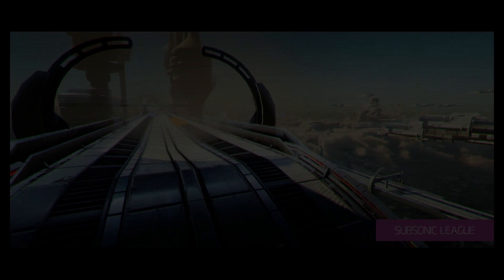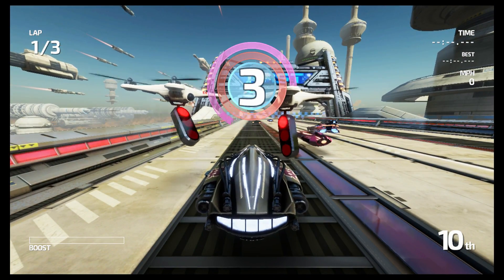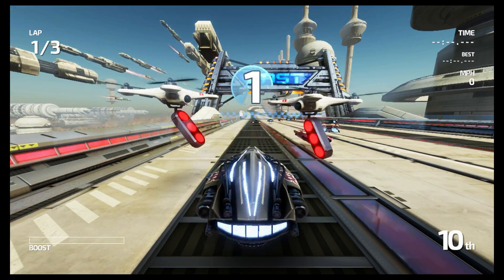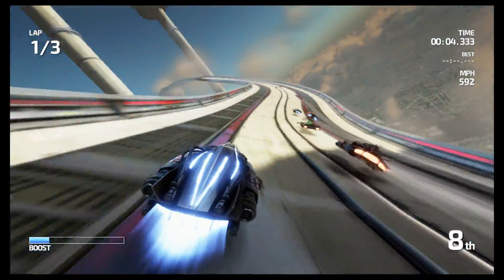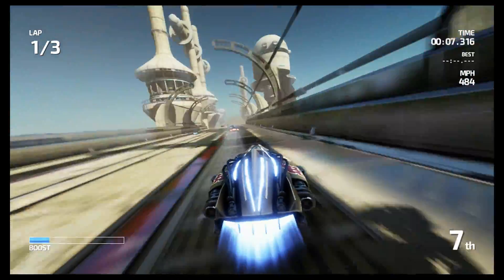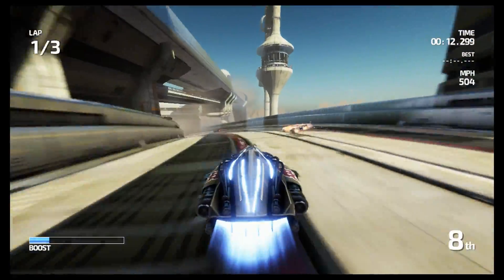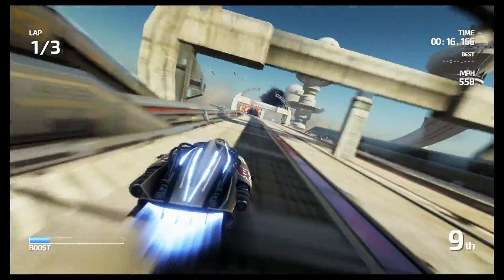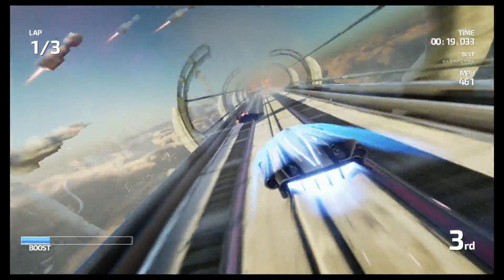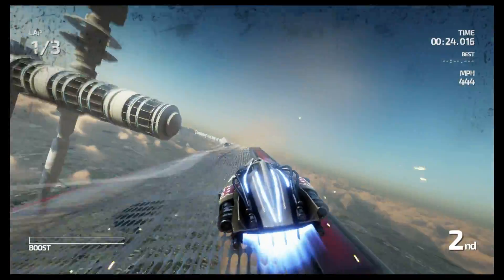Hey guys, we are back and the big news today is Eurogamer posting the clock speeds and some more specs of the Nintendo Switch from their own sources, pretty much collaborating that the Nintendo Switch will be based on a Maxwell architecture Tegra X1 processor. I'm not going to say this is 100% true, but Eurogamer was pretty much 100% correct on Nintendo Switch information they posted before, so I would say this information is probably extremely likely to be true.